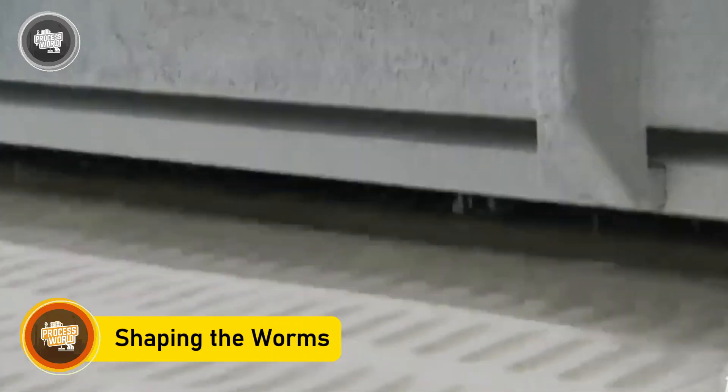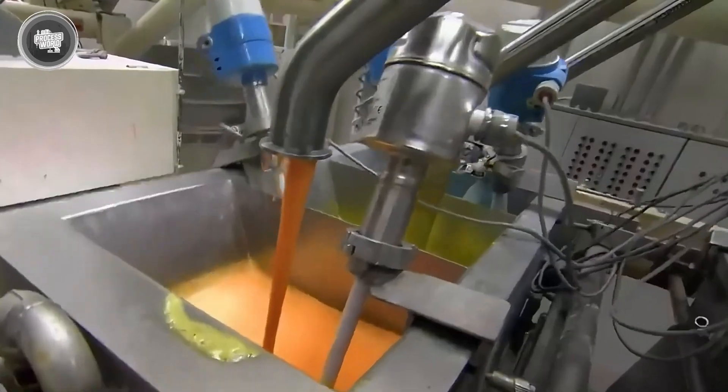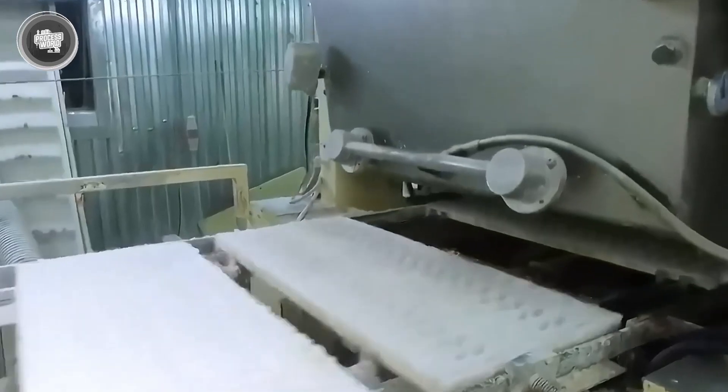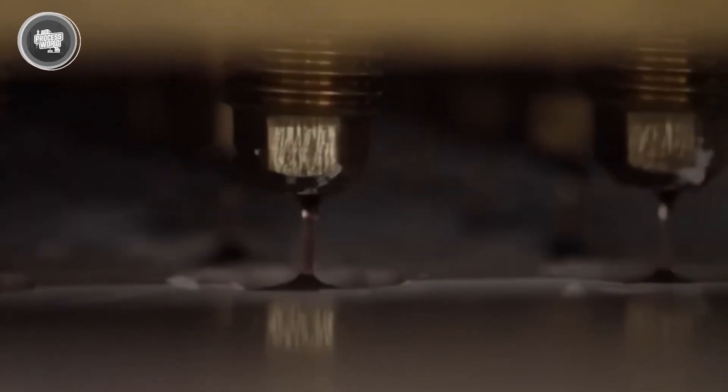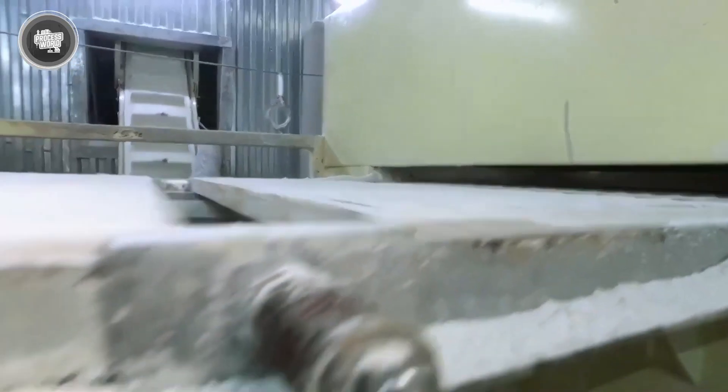Once the gummy base is ready, it's time to turn that sticky syrup into actual worm shapes, and that's where the Mogul machine steps in. This machine is a beast in candy production — it handles molding with speed and accuracy that would be impossible to match by hand. It starts with starch-filled trays, which get pressed with customized design boards to create worm-shaped indentations. After the trays are prepped, the hot gummy syrup is pumped through depositors — automated nozzles that squirt just the right amount of mix into each indentation.